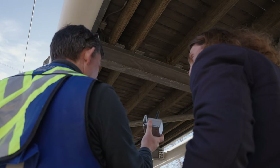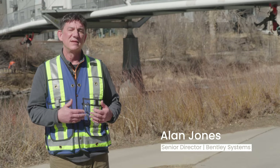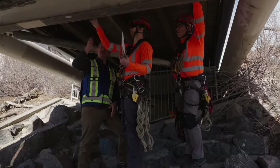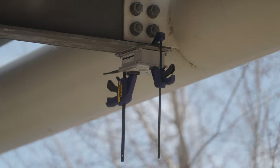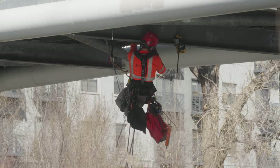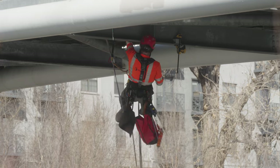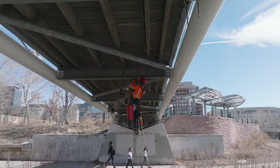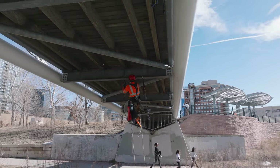Installing sensors as we're doing today for Move Solutions has several benefits. One, they are wireless, which means we don't have to string cables from the sensor to our data acquisition system. Two, they're relatively small, so they're easily installed. And three, they're relatively low cost, so we can install more sensors for the same price.